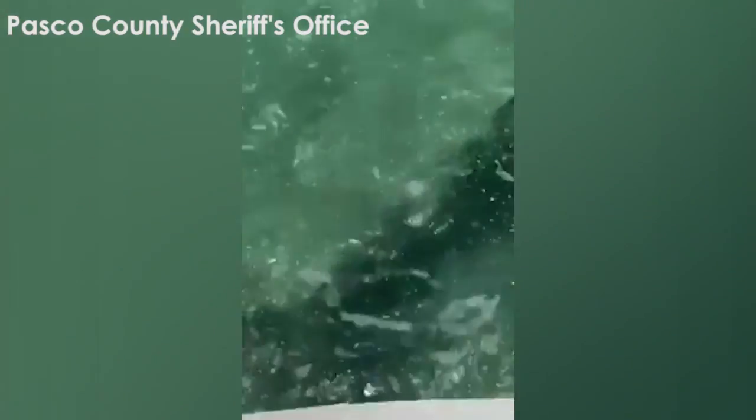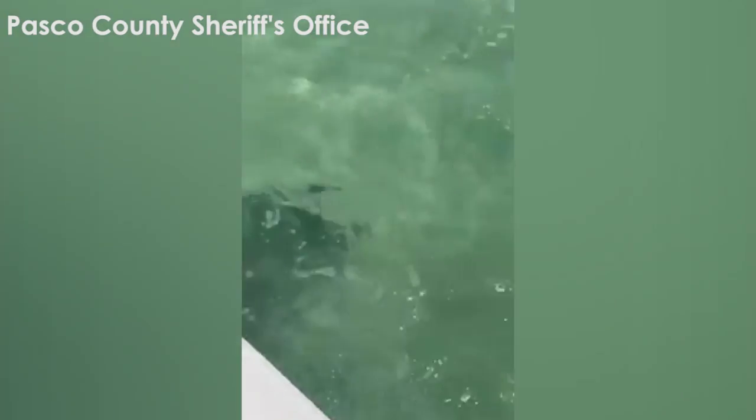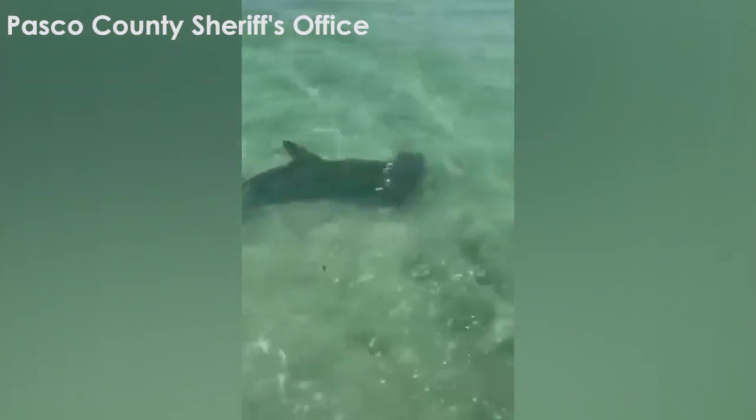They never form big groups, unlike some of the other species of sharks like blacktips that will come through in aggregations of sometimes hundreds together.